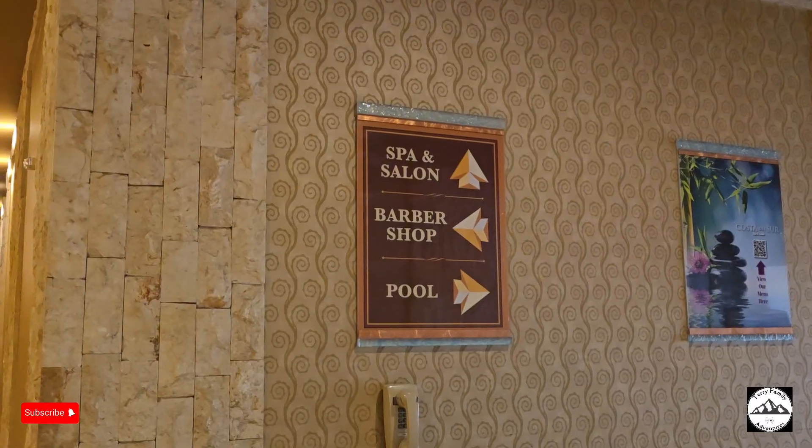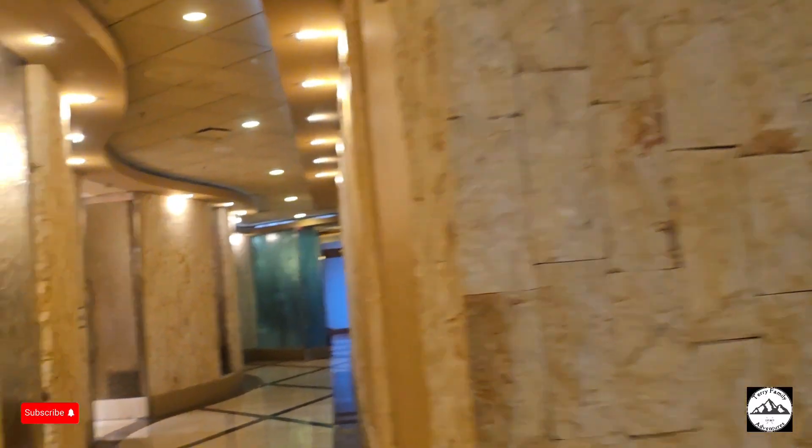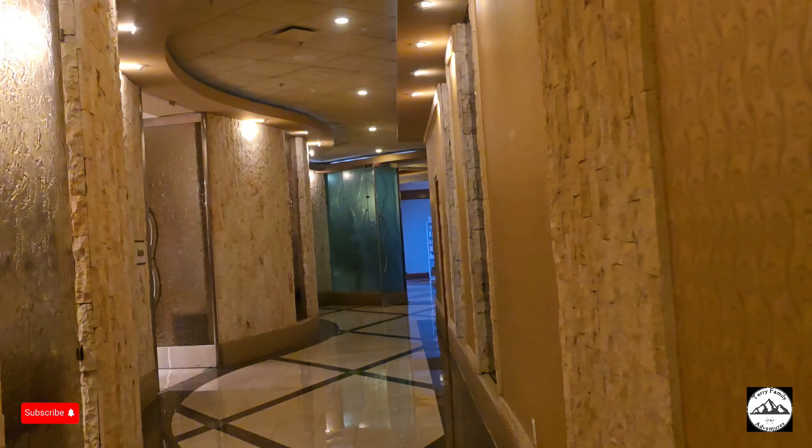South Point also offers a spa, salon, barbershop, gym, and a pool.